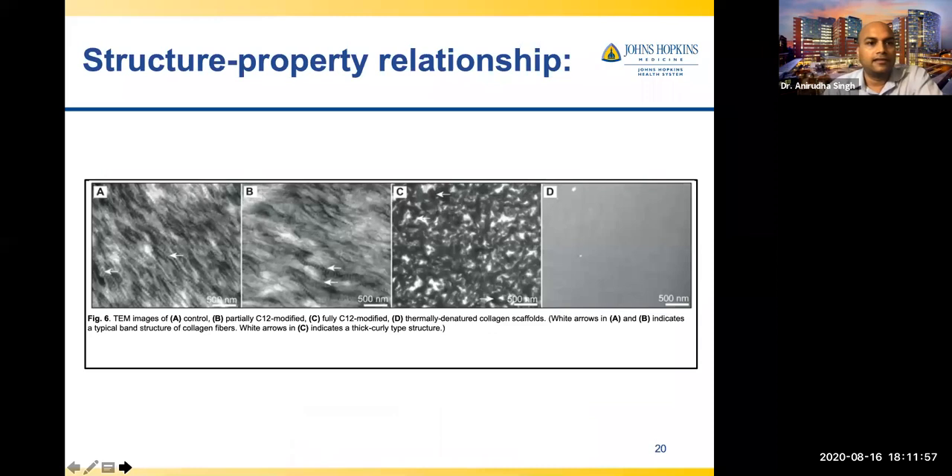Looking at TEM images, native collagen shows a nice band-like pattern, very characteristic of collagen type I fibers. After reaction with aliphatic molecules, you see some band-like structures — not every molecule has reacted — but also diffuse structures. When the collagen is more fully reacted, you see fabric-like structures, some folded, with distinct white and black contrast. This looks different from gelatin in TEM, which has a random coil chain structure, confirming the modified collagen retains its collagen identity.